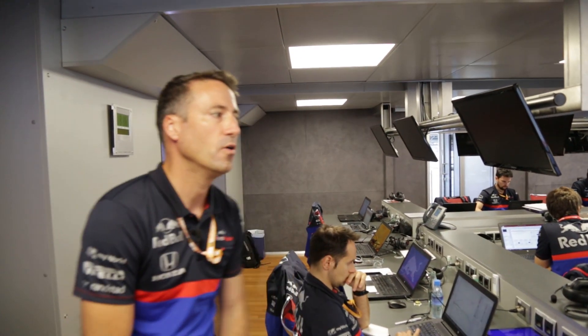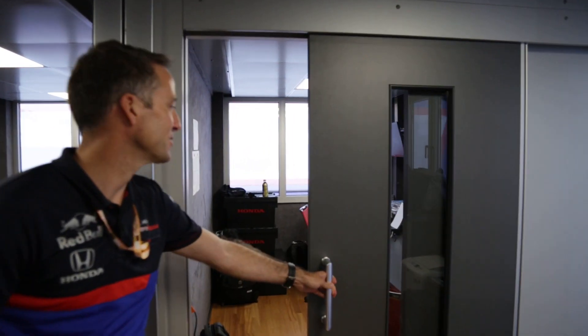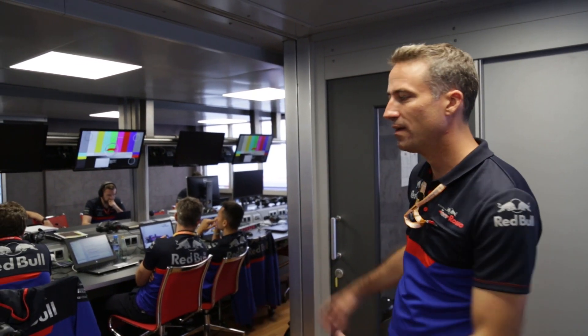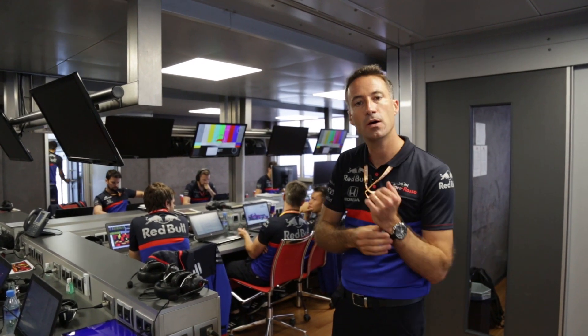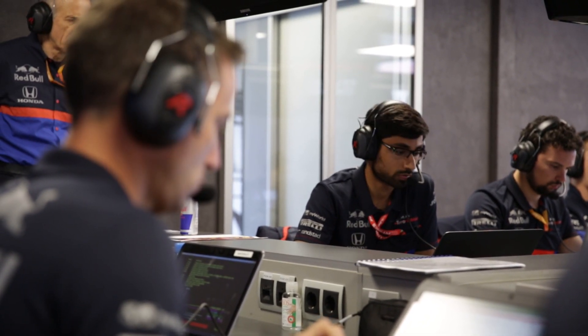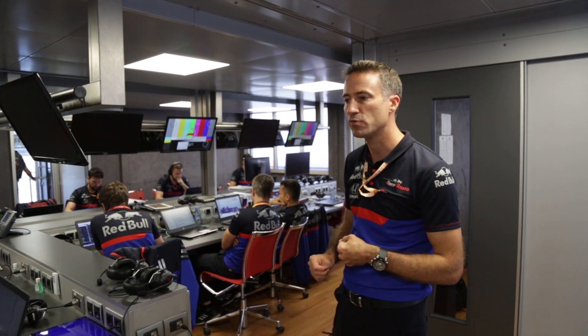We also have an office for Honda people - Tanabe-san usually stays with us. During post-session meetings we all sit here and debrief the session. We use this intercom system with the people back at the factory - also people in the garage in Bicester and in Japan in Sakura. The target of those meetings is to review everything that happened on the cars. The driver explains what they felt, what were the main limitations on the different tyres and different fuel loads. The various experts give context on what we've been testing, what we've been achieving, and what we think are the things we should improve on the cars.